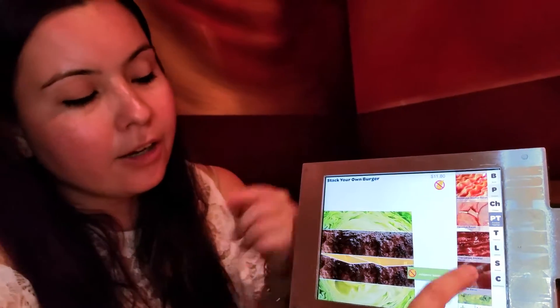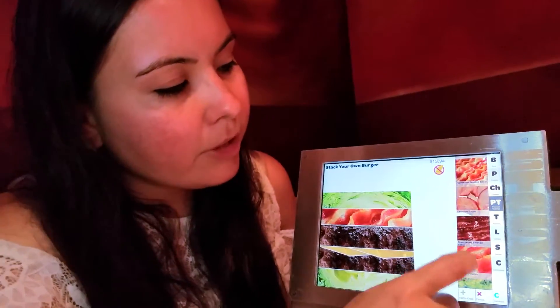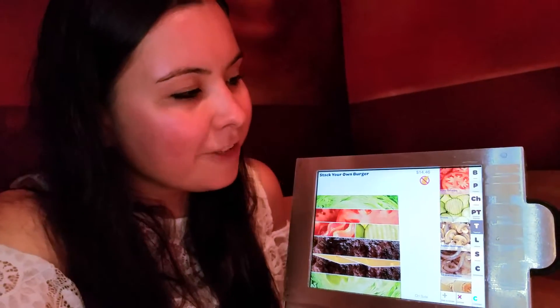The jalapeño bacon one has the gluten-free icon. The cherry wood smoked bacon does not, and the applewood bacon also does not. It just makes it that much easier when ordering without worrying about accidentally adding something to your meal that might make you sick — the last thing you want when eating out with friends is to feel nervous. You just want to have fun and enjoy your food.